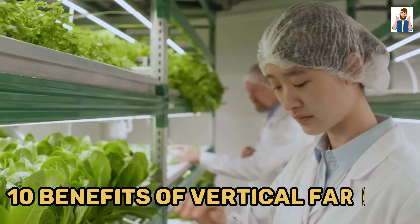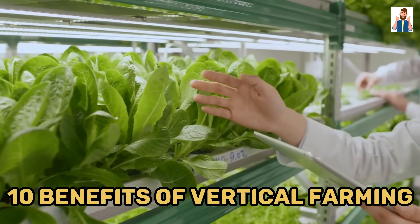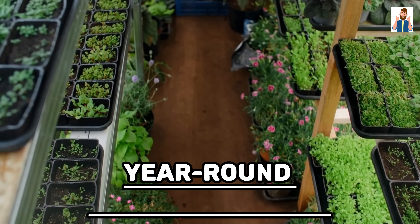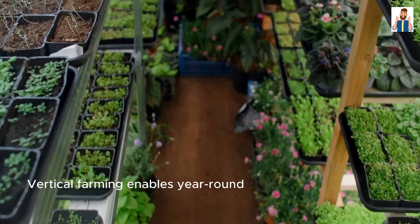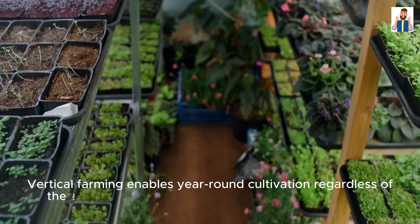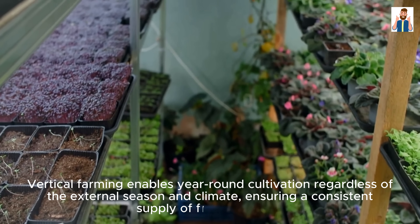10 Benefits of Vertical Farming. Year-round Crop Production: Vertical farming enables year-round cultivation regardless of the external season and climate, ensuring a consistent supply of fresh produce.